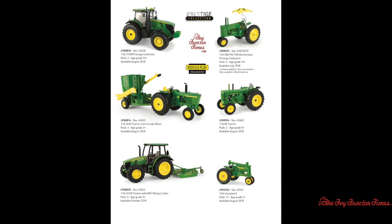As we continue to move through the catalog, there will be a new 1/16th scale 7310R Prestige Collection tractor coming out in August of 2018. This is the largest 7R tractor available. There's also a 1/16th scale GM John Deere tractor — an FFA 75th Anniversary Edition — available in July of 2018.